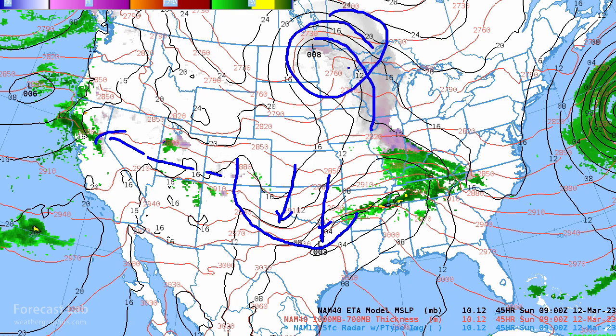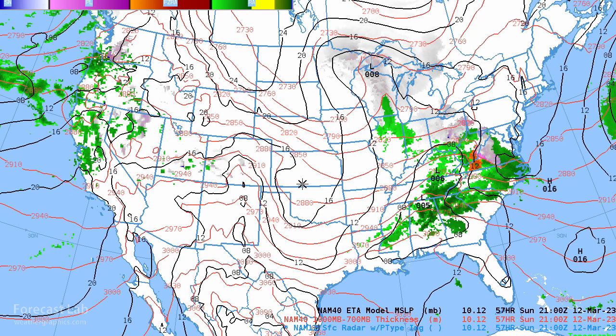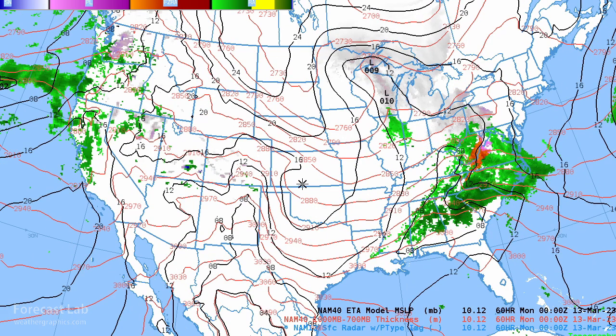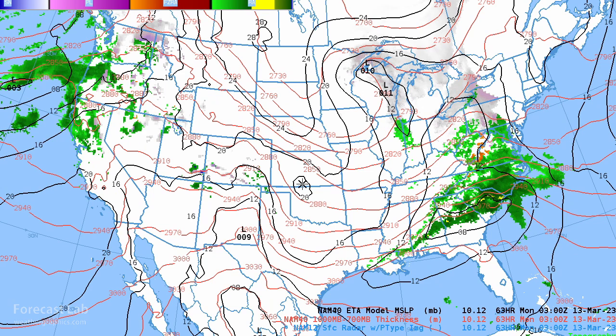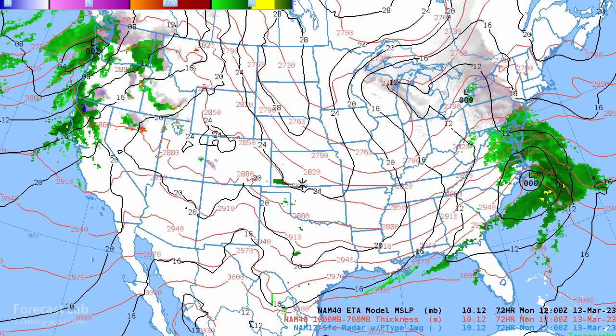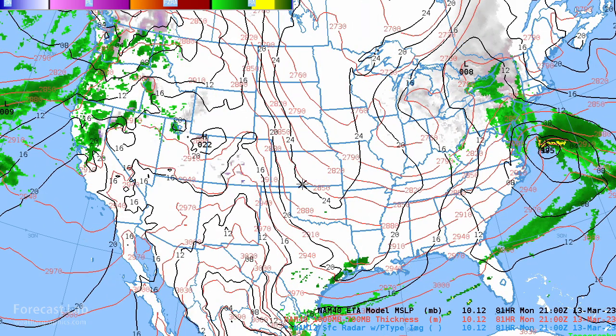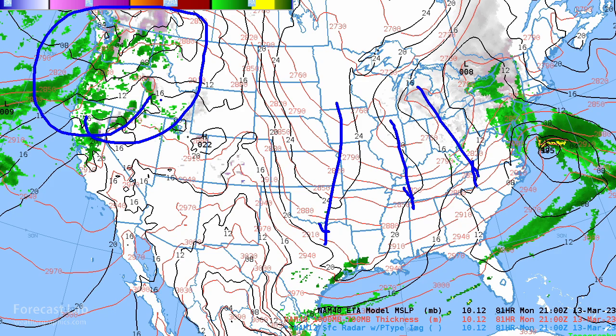Things move eastward pretty quickly going through the day on Sunday. Still some snows up in the Great Lakes, and looks like stormy weather once again in the northwest. And that brings us up to Monday — big old ridge, cold air coming south, and stormy in the northwestern U.S.